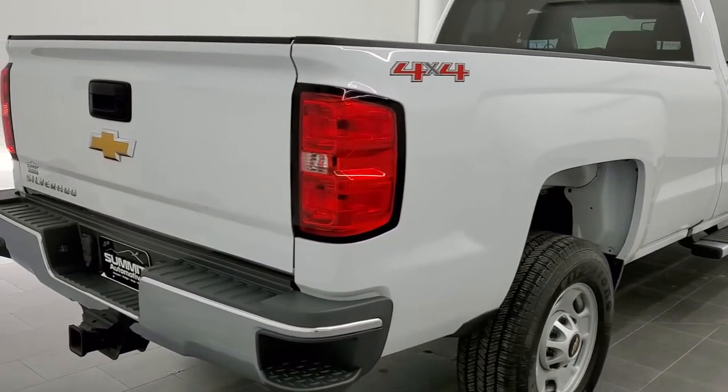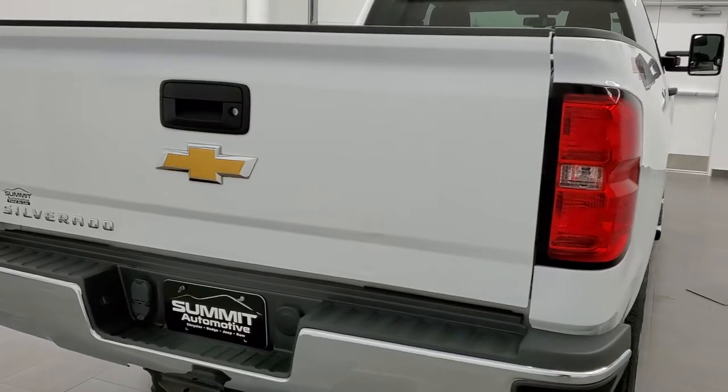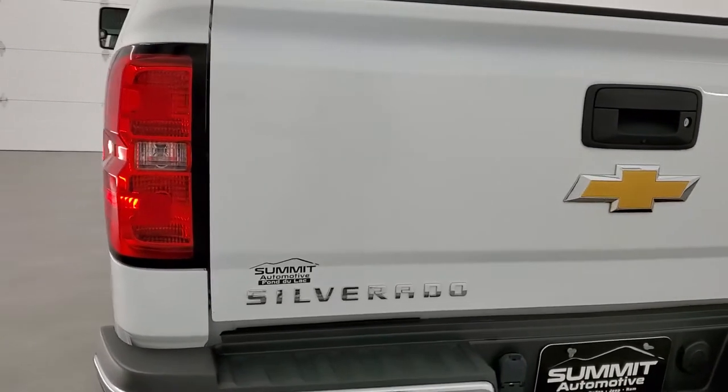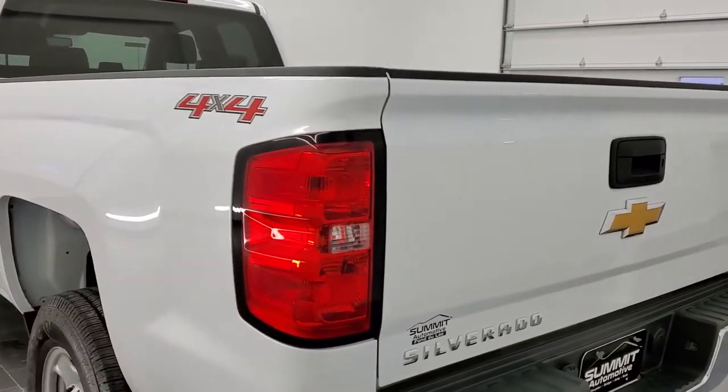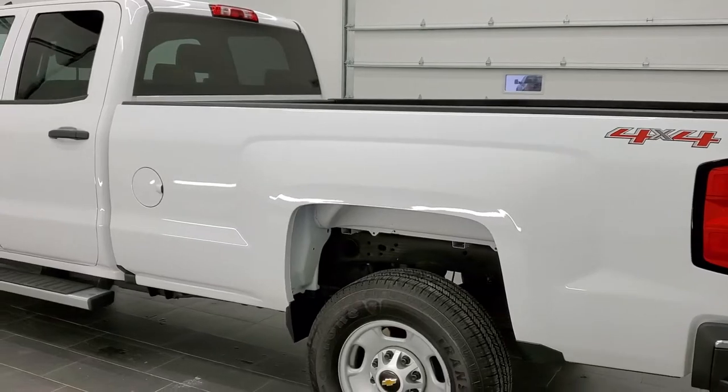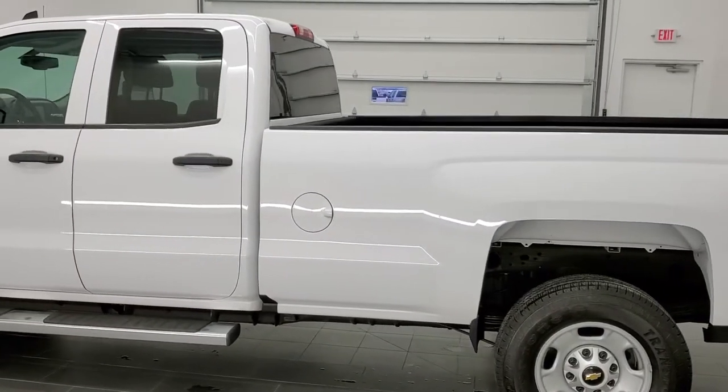This truck has the 6 liter V8 motor. It has been fully safetied and inspected by our service shop, has a fresh oil and filter change. All the fluids have been checked and topped off, and this truck is 100% ready to go. Summit White is the color.